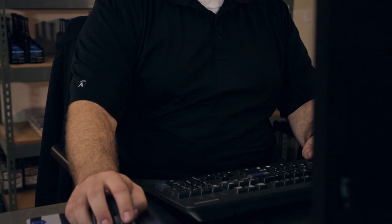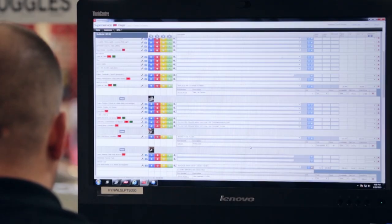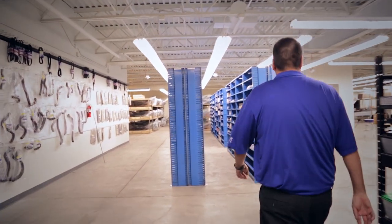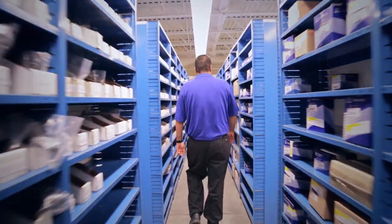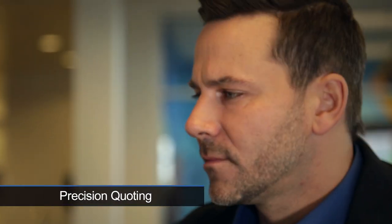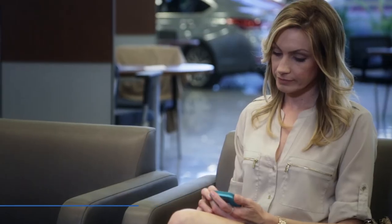The system also allows dealership staff to create dealer menus for customized jobs based on local needs. Additional parts can easily be added to the MPI and saved. When the MPI is marked as complete by the parts staff, the report is ready to be presented to the customer by the service consultant for authorization. With SuperService, the service consultant can validate the completed MPI in a timely manner, enabling them to immediately communicate the additional repairs to their customer.